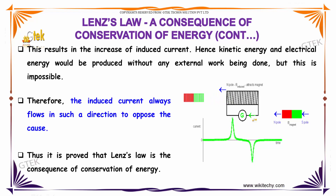Thus, it is proved that Lenz's law is a consequence of conservation of energy.